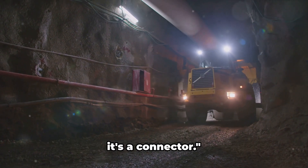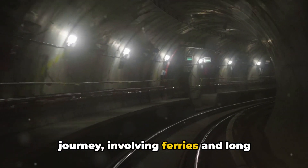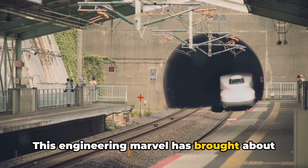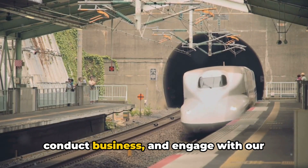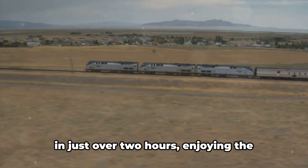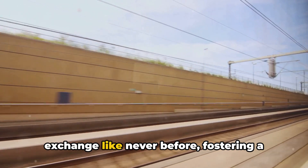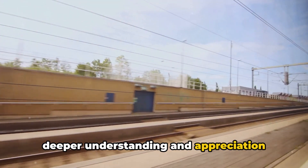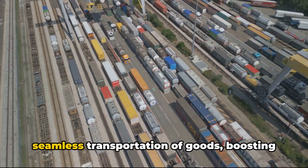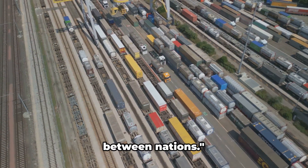The Channel Tunnel is not just a tunnel — it's a connector. Before it existed, crossing the English Channel meant ferries and long waiting times. Now, travelers can hop on a train in London and be in Paris in just over two hours. The ease of travel has led to cultural exchange like never before, fostering deeper understanding between the British and mainland Europeans. Trade has also been revolutionized, with seamless transportation of goods boosting economies on both sides of the Channel.